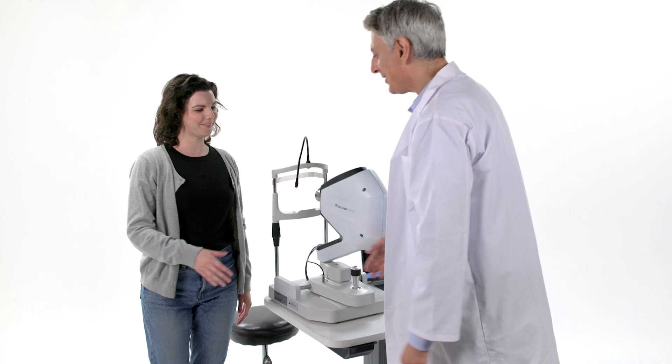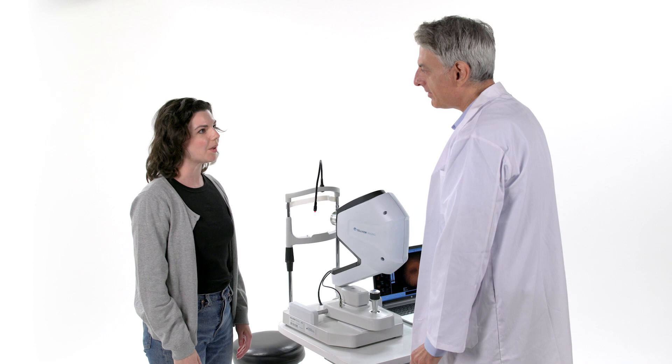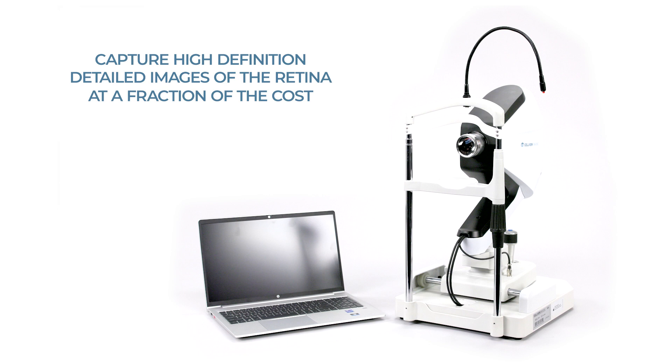Overnight device replacements mean your practice won't be faced with interruptions or costly on-site technicians. Capture high-definition detailed images of the retina at a fraction of the cost with the ultra-wide field WRI-1 from CellView Imaging.